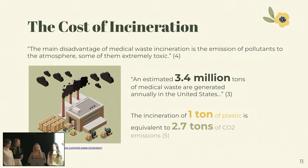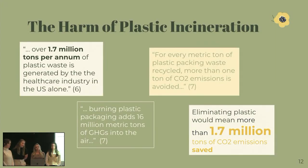So what is the cost of incineration? The main disadvantage is the emission of extremely toxic pollutants to the atmosphere. An estimated 3.4 million tons of medical waste are generated in the U.S. every year. The incineration of one ton of plastic is equivalent to 2.7 tons of carbon dioxide emissions. Over 1.7 million tons per year of plastic waste is generated by just the healthcare industry in the U.S. Burning plastic adds about 16 million metric tons of greenhouse gases into the air. By eliminating plastic, we would save about 1.7 million tons of carbon dioxide emissions every year.